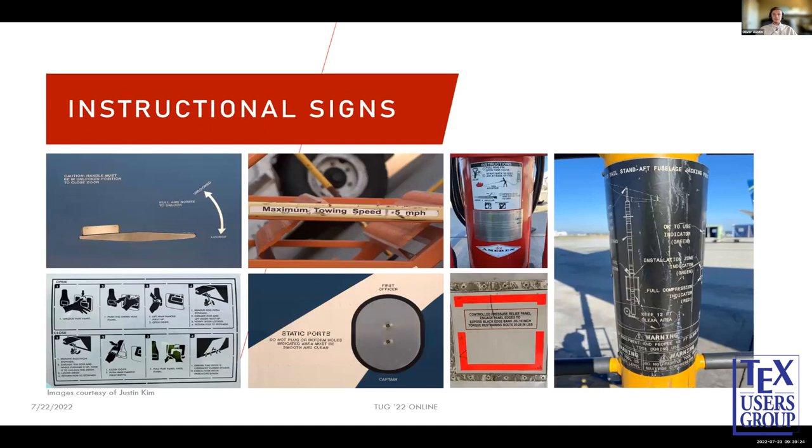As for instructional signs, these are found on planes or ground equipment alike. They're a lot duller in color — mostly black and white, sometimes highlighted — aside from fire extinguishers, which are red. You can see a bit more variety in fonts used: neo-grotesque, geometric, and monospaced. Examples include instructions for how to open an aircraft door, how to open a cargo door, and how to use a jack to jack up the airplane — quite a large variety.